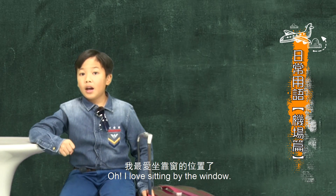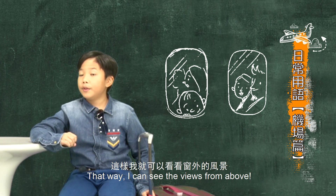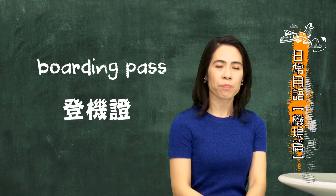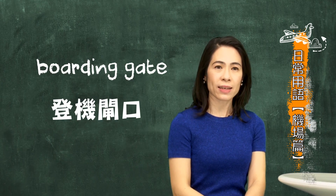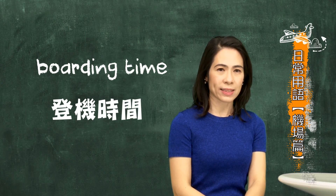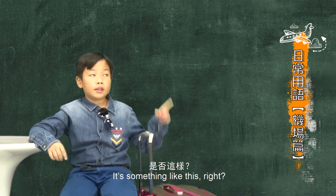Oh, I love sitting by the window. That way, I can see the views from above. After that, you will get your boarding pass. Boarding pass is your 登機証. On your boarding pass, you will find the boarding gate (登機閘口) and boarding time (登機時間). Oh, I have a boarding pass from my previous trip. It's something like this, right? Right.